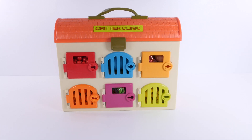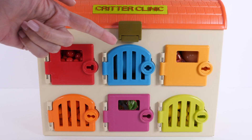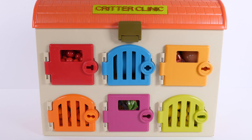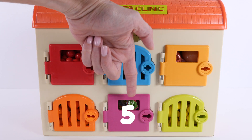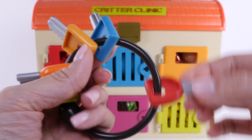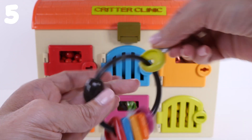Time for school! Let's see what's behind these colorful doors. There's a red door, a blue door, a light orange door, a dark orange door, a pink door, and a yellow door. How many doors is that? Let's count: one, two, three, four, five, six — six doors! Here are the keys. Let's count them: one, two, three, four, five, six — six keys!